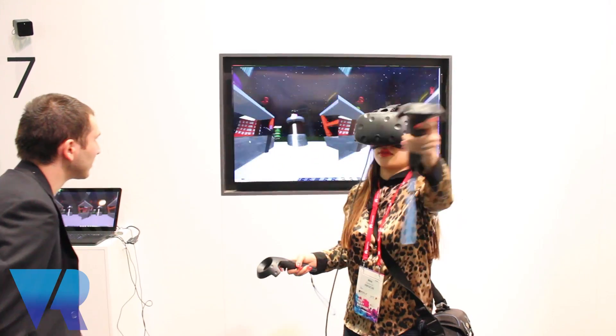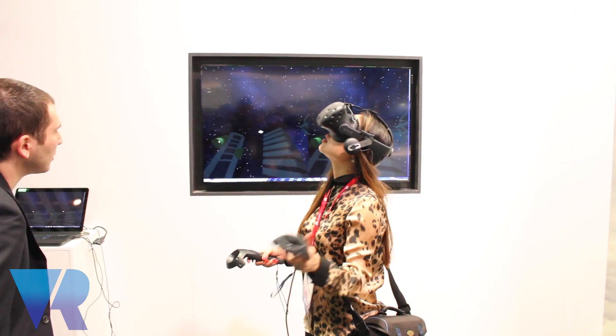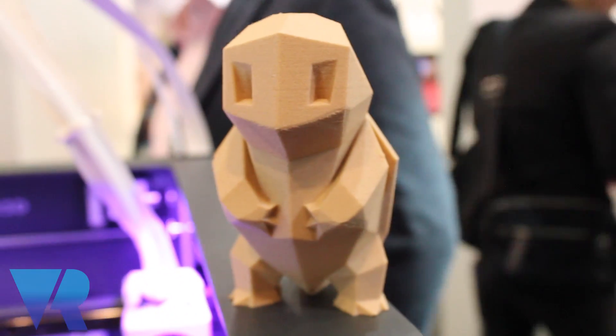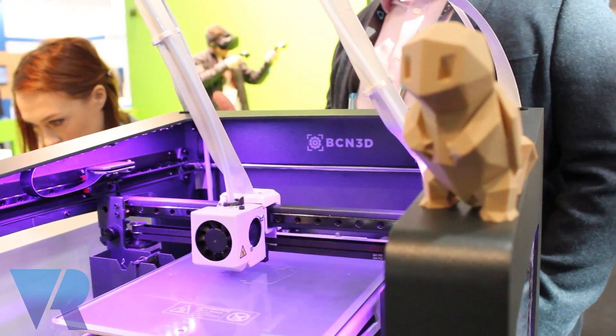We've got a number of experiences to showcase the Vive system itself. We have a designer making objects in VR — the first time ever we've shown this system that allows you to create objects in a virtual world and then send them to a printer, saving on printing and making sure that's the perfect little squirtle you've ever wanted to create.